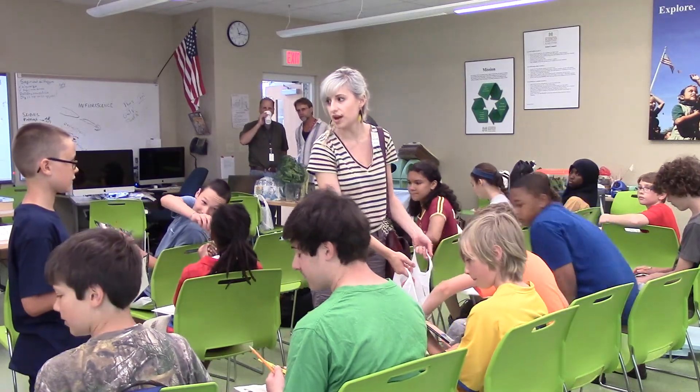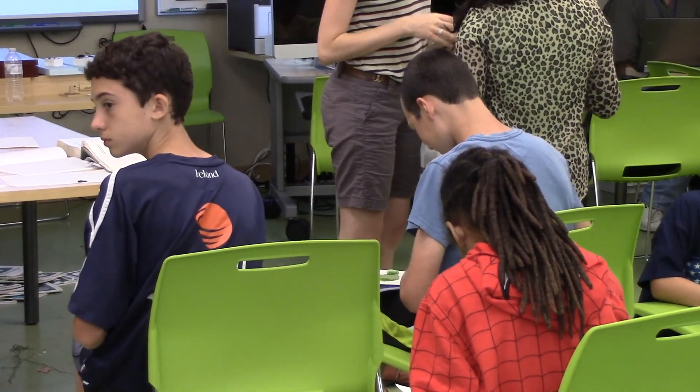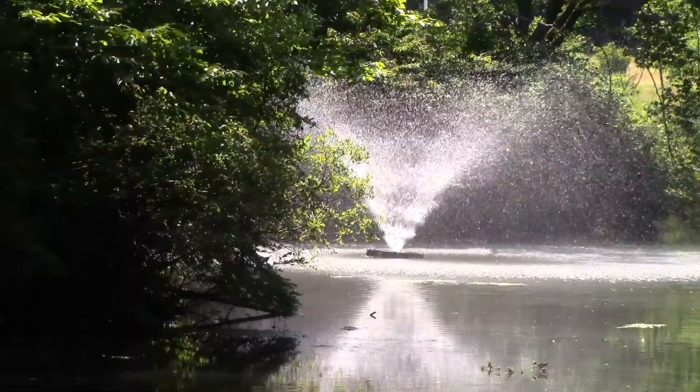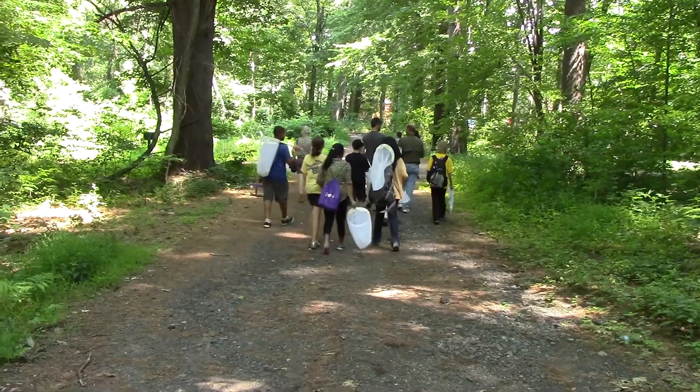It's a five-day camp for 19 kids and they're just absolutely marvelous. Our routine is to go out and collect as many interesting living things as we can gather. We have the expertise between us — Ed's really good at plants, I'm pretty good at insects, and then we have Dave Wagner, who's a professor at the University of Connecticut, who is like the guy in eastern North America on moths and caterpillars. So we can talk about whatever they collect.